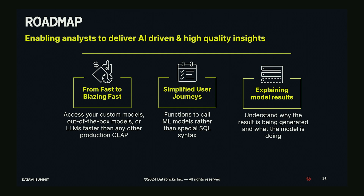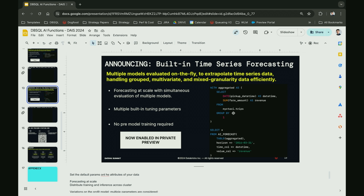On roadmap: we're north of 100 milliseconds for AI Query and custom LLM calls, and the next step is going from fast to blazing fast — we think we can make large improvements from where we are today, so that calling hundreds of thousands of rows returns very snappy results. Second, we're moving to more simplified user journeys — functions that work more like Python UDFs, simple and easy out-of-the-box. Third, we're investing heavily in explaining model results — how we arrived at a forecast, what model was used — inside AI Forecast and other models.